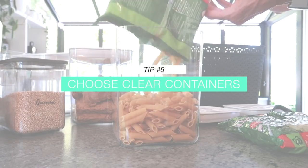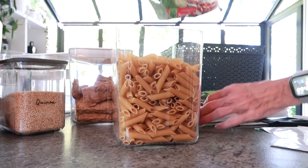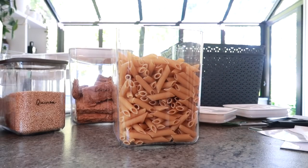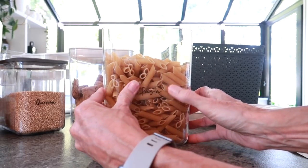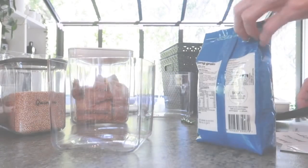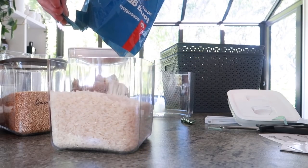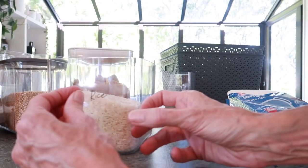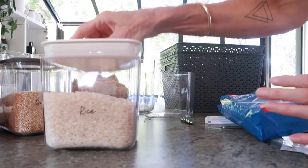I always opt for clear containers rather than canisters. The biggest value for me is being able to see at a glance when products are running low, which makes shopping and restocking so much easier and means I don't run out of things. Another tip when choosing containers: make sure they're stackable. Using all sorts of different containers may be cost-effective but they often don't stack well. Containers that stack really well save space and give you more options for where you place things in your pantry.